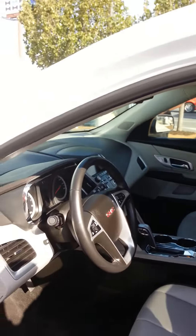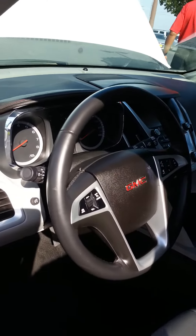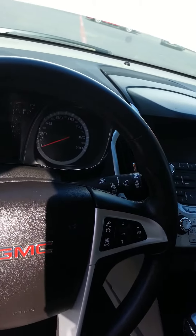It's got all the steering wheel controls — cruise control, Bluetooth, and radio. It does have a telescoping steering wheel that goes in and out and up and down.